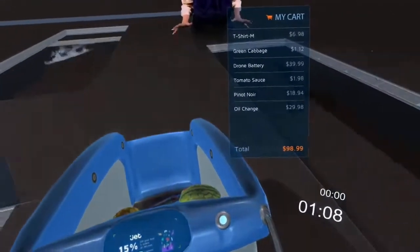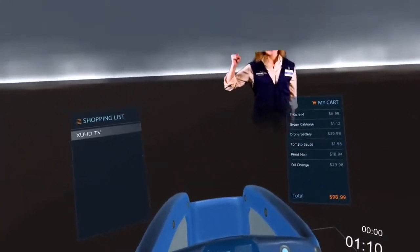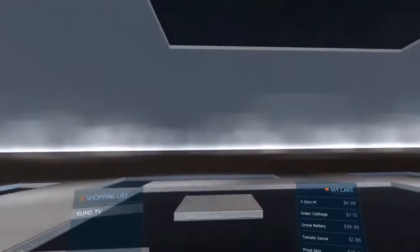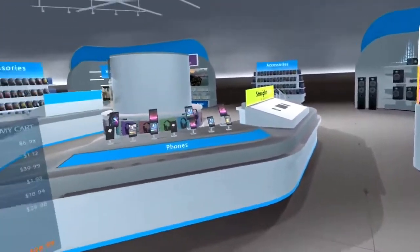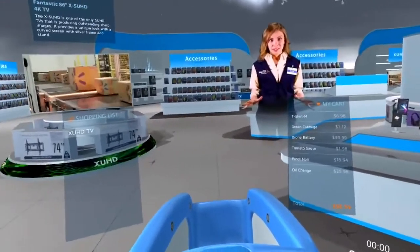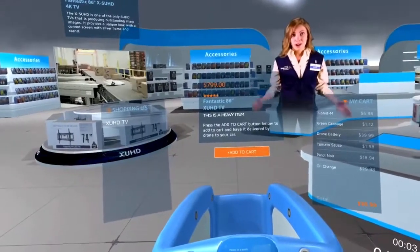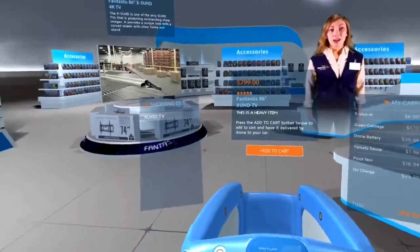Now for the fun stuff — to electronics! You've definitely saved the best for last. This TV has great reviews on Walmart.com. Add it to your cart and I'll have it brought to the front for you.